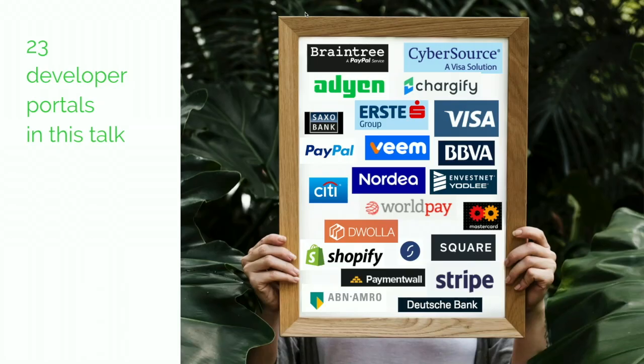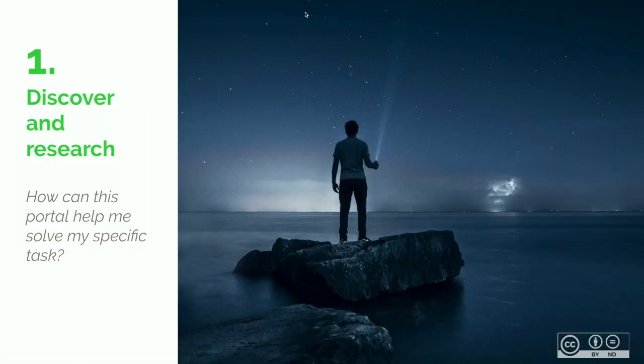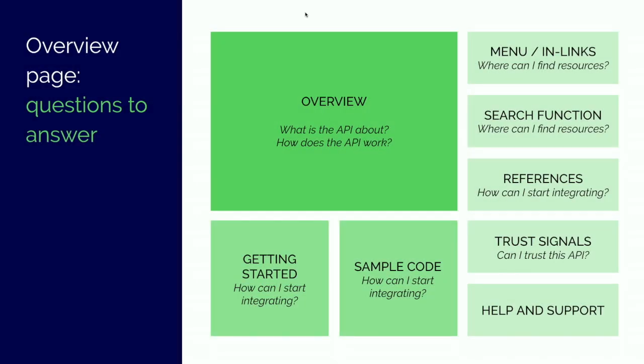There are 23 developer portals in this talk from the banking and fintech industry. The banking industry, which was closed for a long period of time, got shaken up by fintech competitors and by PSD2, so it's interesting to see how they reacted and what examples they have on their portals. We'll look into the examples using the user journey steps as our guideline. First, it's about discovering and researching — how can the portal help you solve a specific task? A landing page and overview page are very important in this step. Ideally, they help show the site architecture, navigate the content, and redirect users if necessary.